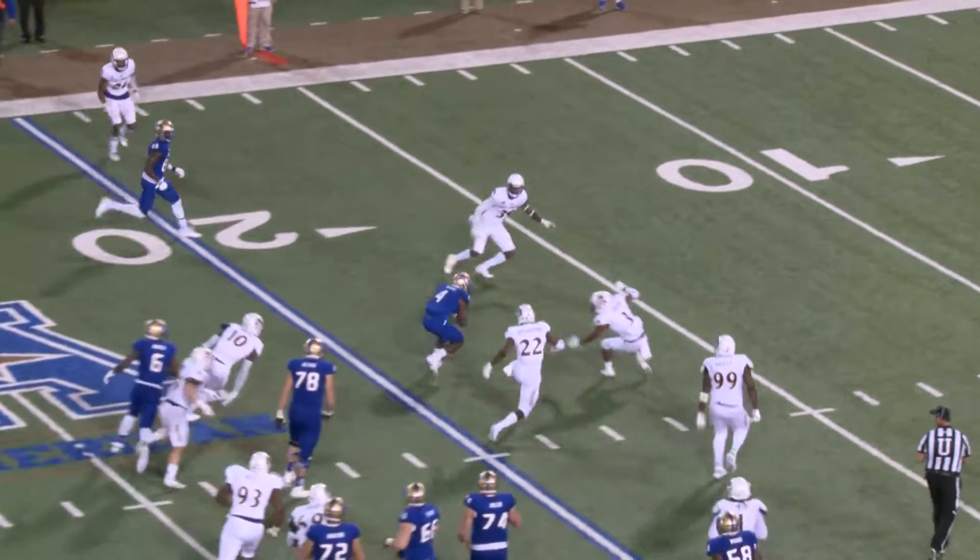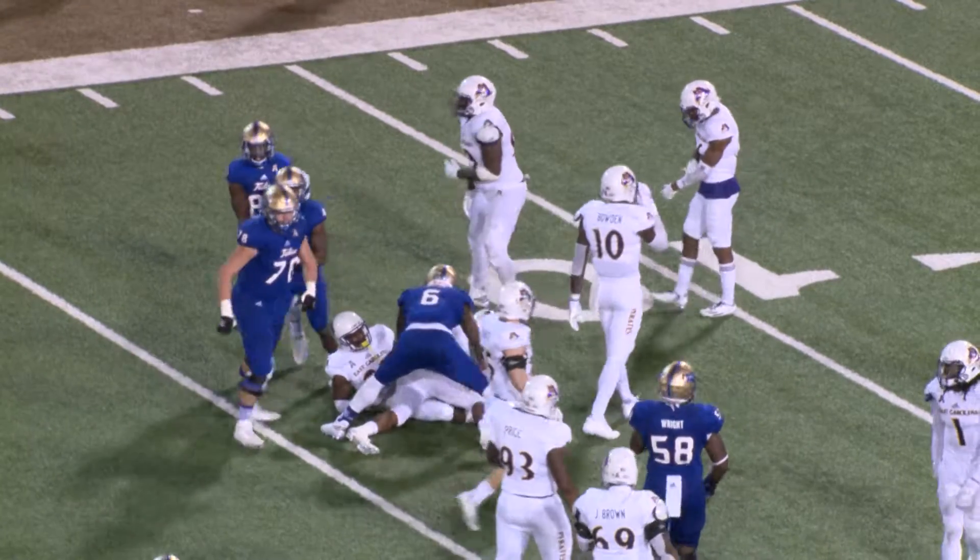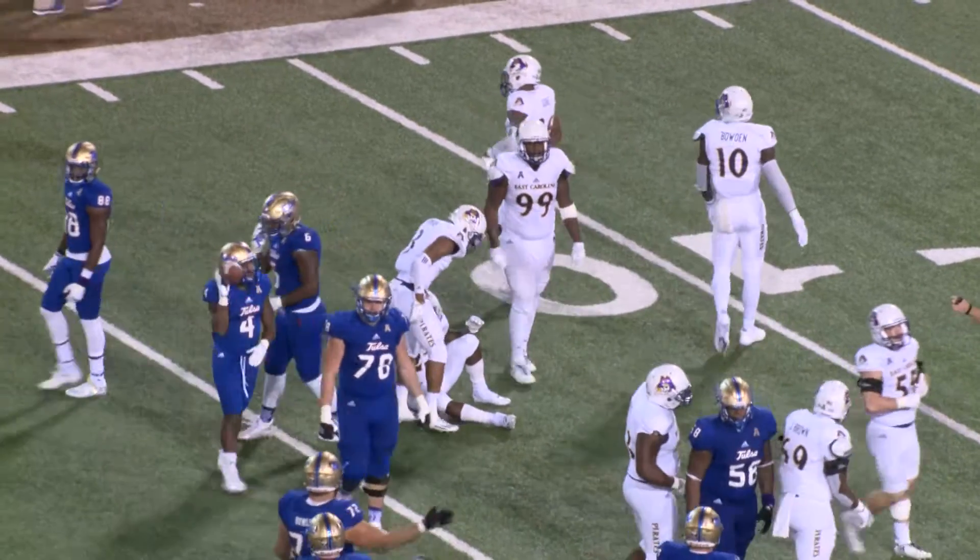And the handoff, left side — Brewer. 25 to the 20, down to the 15, battling forward to the 13. That's another crispy run of about 11, maybe 12 yards on the play.